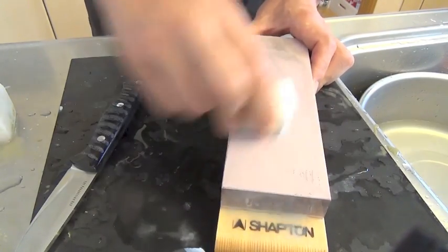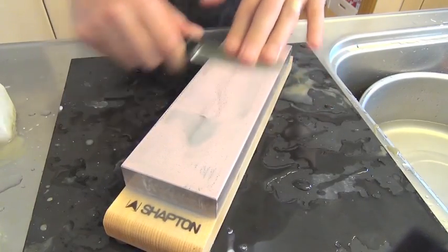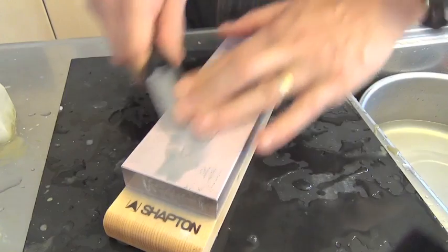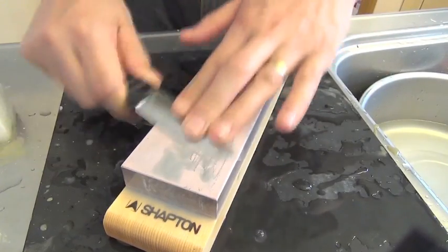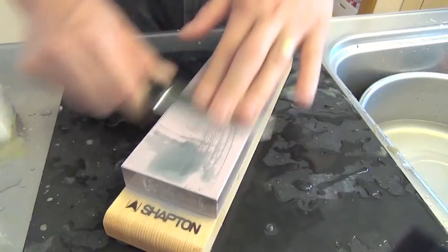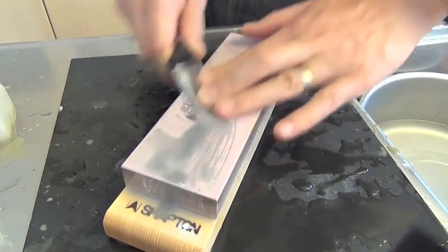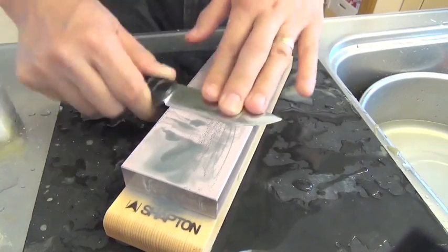Tenjo and Sharpton 5000 — very efficient combination. Black residue comes up very quickly. Magic.